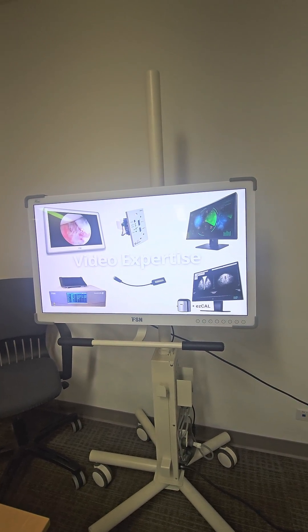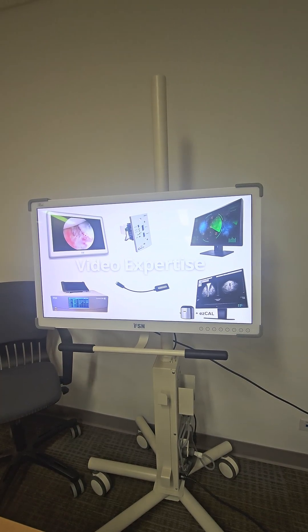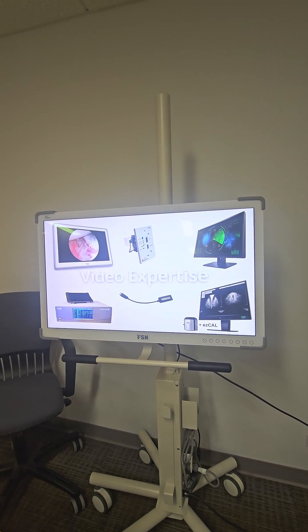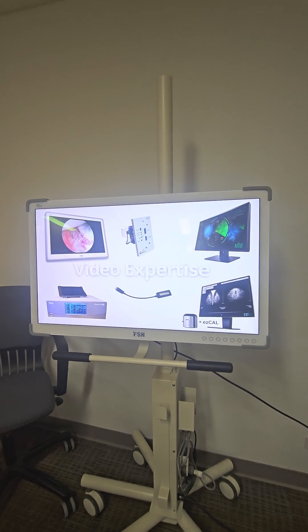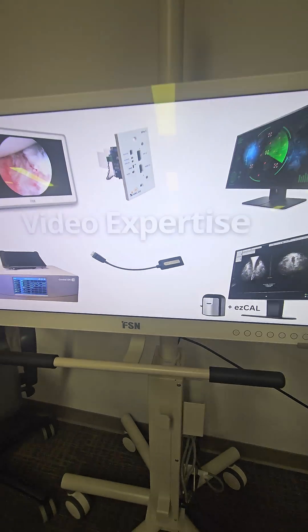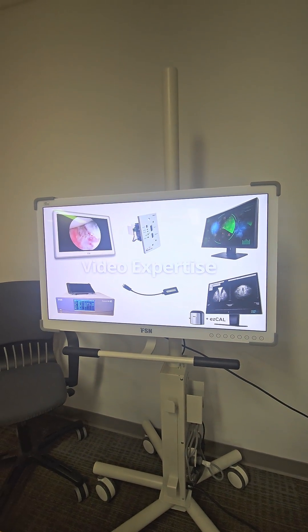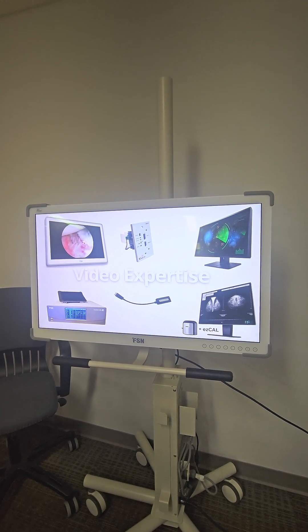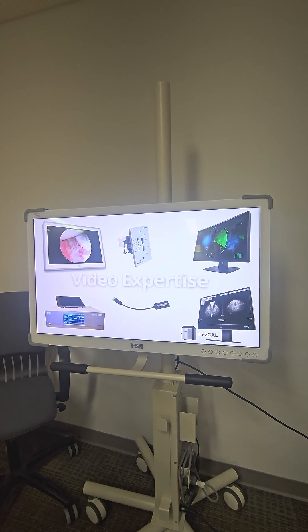Hello everyone, good morning and good afternoon around the world. I'm making this video because I'm getting a lot of people asking me about this brand new monitor by FSN — the FME 3230 series. It's a 4K UHD monitor by FSN.